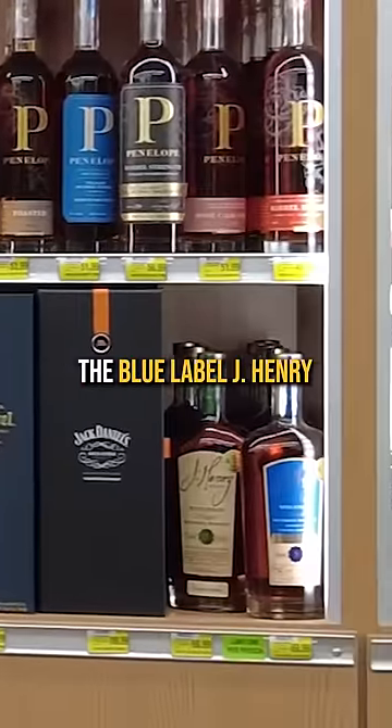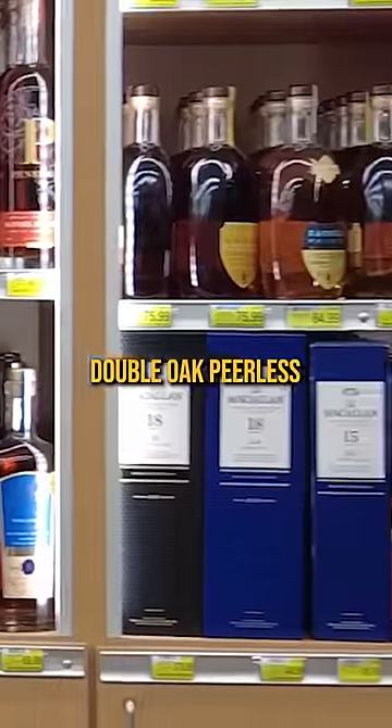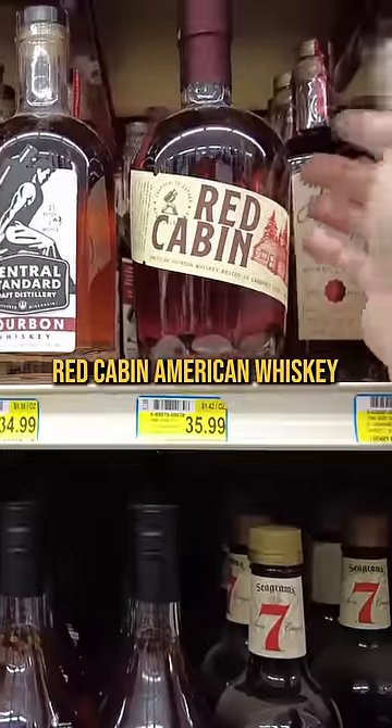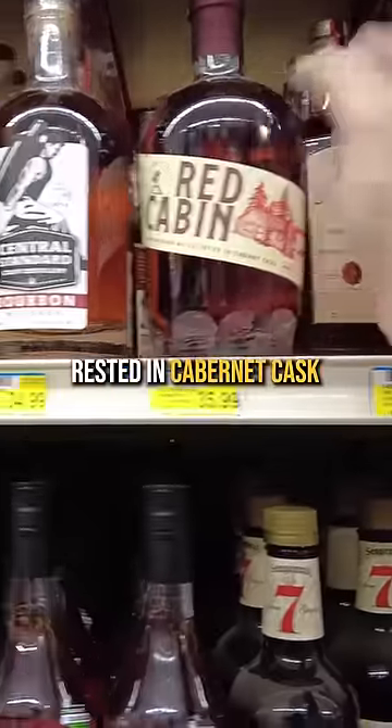The Natra Select for $189. The Blue Label J. Henry. Double Oak Peerless — I think that's the first time I've seen that in a while. All sorts of envy rolling. Red Cabin, American Whiskey rested in Cabernet Cask.